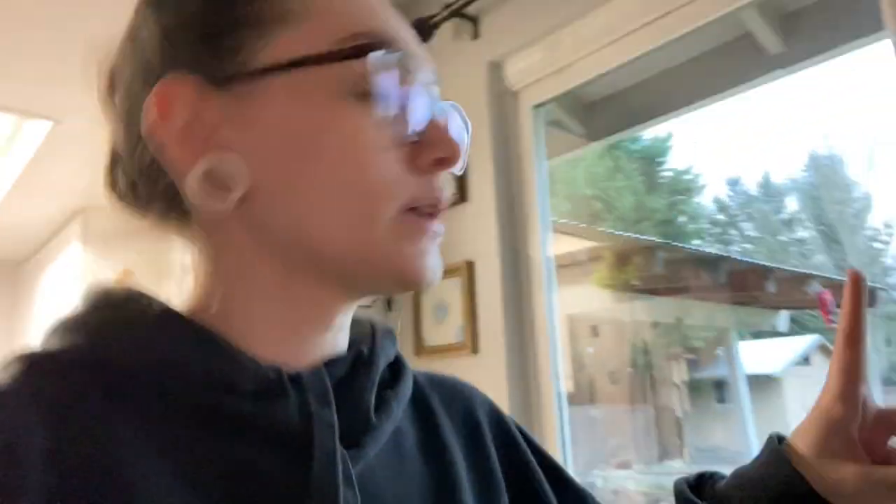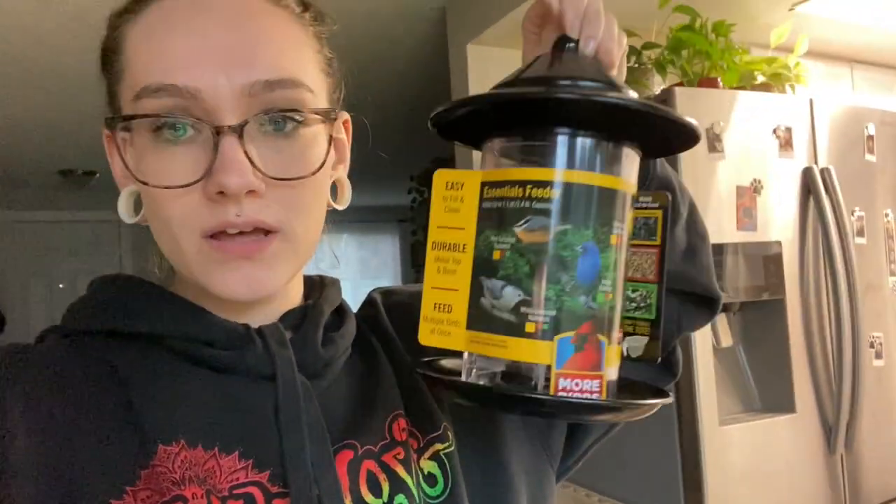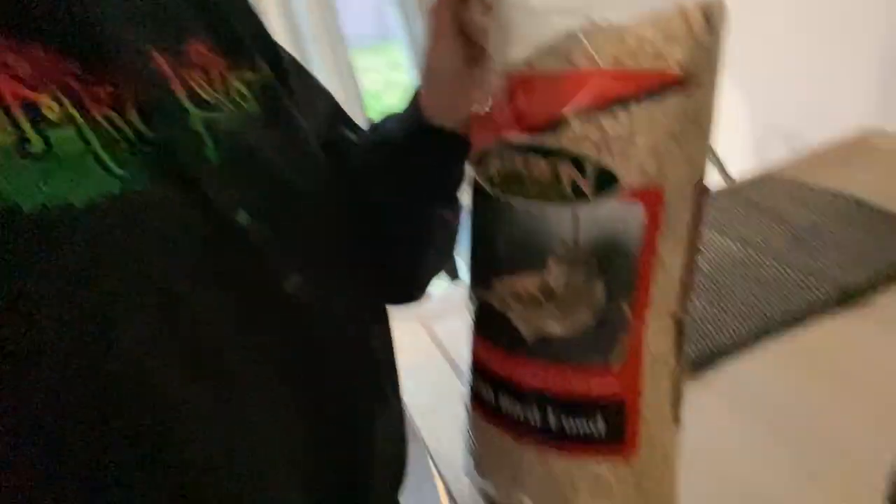I have two bird feeders. I have one hummingbird feeder out in my backyard — I put that up in the last video I made. And then I have my wild bird feeder in my front yard. I also got another wild bird feeder at the store today. It's not my favorite, but I think it's pretty cute and simple, easy to clean, and those are the most important things. I also got this big bag of wild bird feeder food.